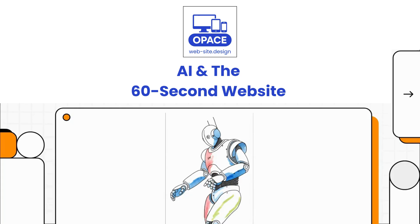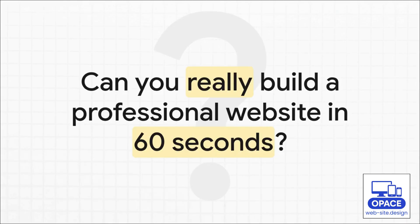Let's dive right in. I'm sure you've seen it — those wild claims all over social media: build a professional website with AI in less time than it takes to brew a cup of coffee. It sounds almost too good to be true. And that's the big question: is this whole AI web development thing just hype, or can a machine really do weeks of design and coding work in just one minute?